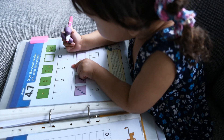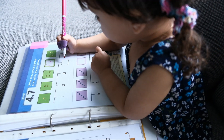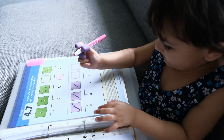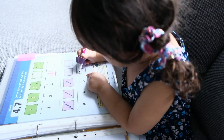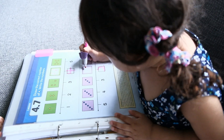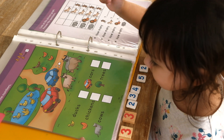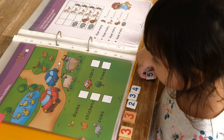One, two, three, four. One, two, three, four. One, two, three, four. What's that? Five! Can you count the number of ducks? One, two, three, four, five. That's right. Can you find number five? That's it.